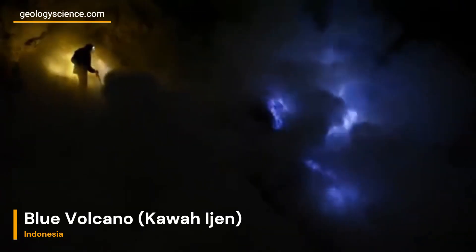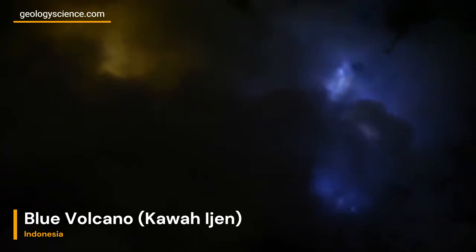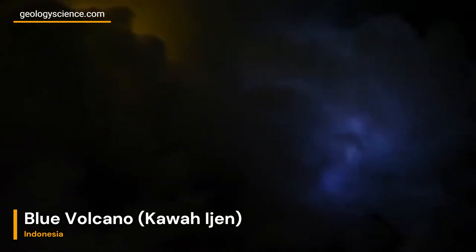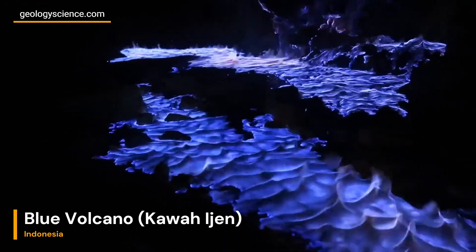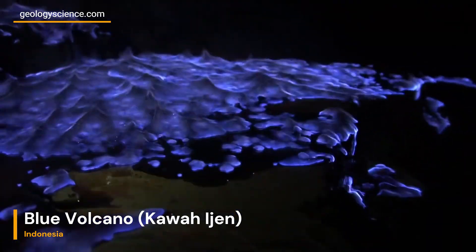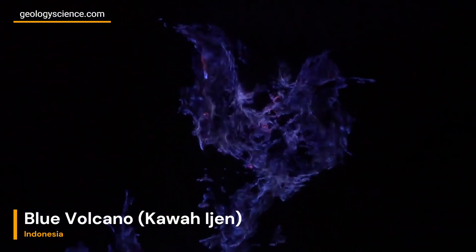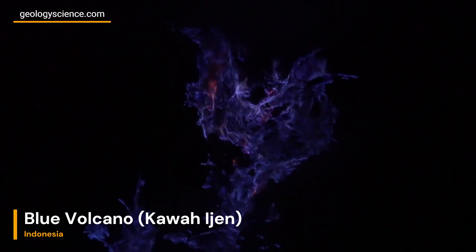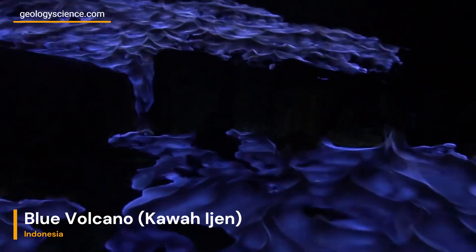Sulfur Mining: A Glimpse Into The Depths. One of the most intriguing aspects of Kawa Ijen is its active sulfur mining operations. Brave miners venture into the volcano's depths, breaking apart solidified sulfur and hauling it up to the surface. Witnessing these daring individuals extracting sulfur — an essential raw material used in various industries — is a testament to human resilience and adaptability.